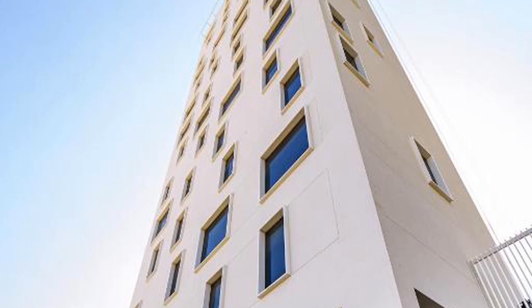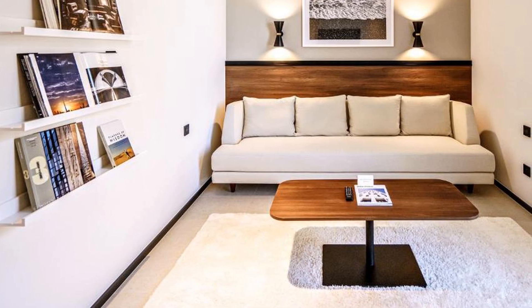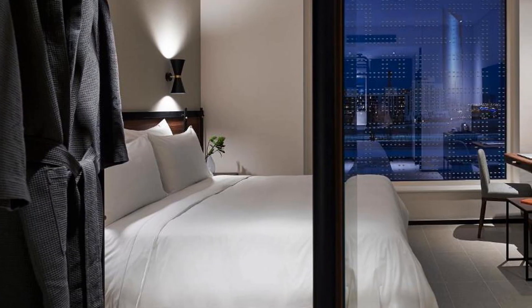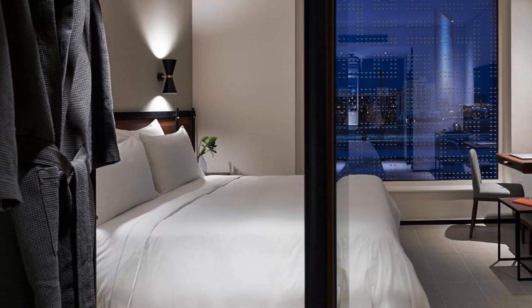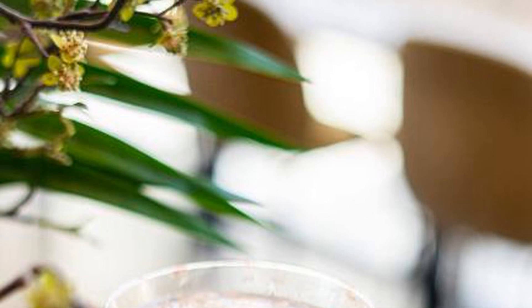Form Hotel Dubai, a member of Design Hotels, located in beautiful Dubai. Room prices start from $122. If you want to get more information or book Form Hotel Dubai, a member of Design Hotels, check the link in the description of this video. Choose your hotel wisely. Bye-bye.